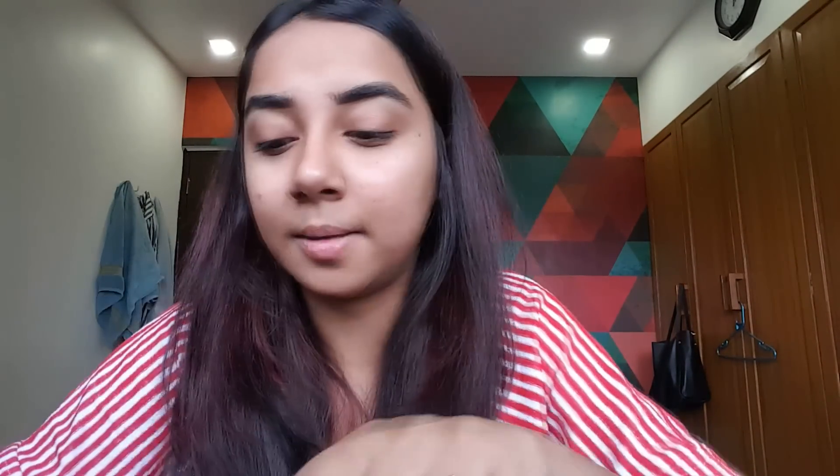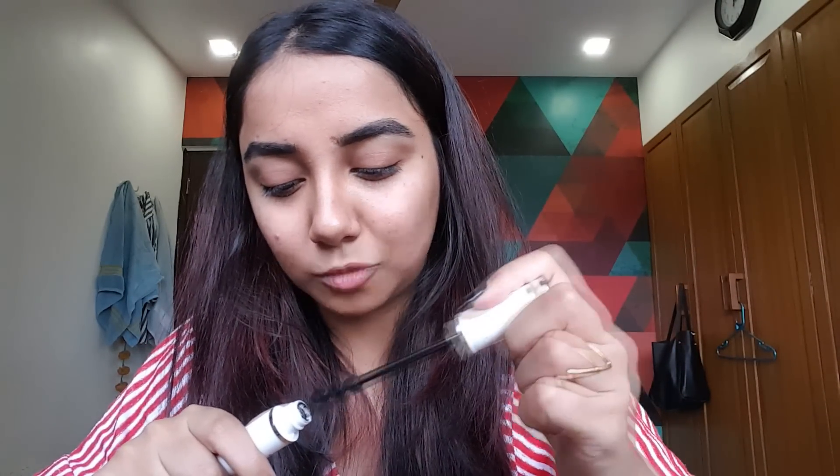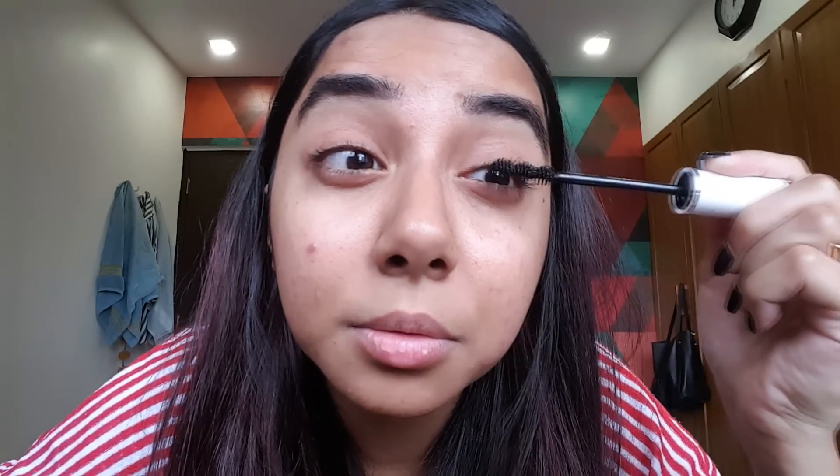Then we move on to mascara. I use the Givenchy mascara — it's slightly expensive but it gives you beautiful lashes. On days when I want to go a little extra, I layer the Givenchy with a Sephora Outrageous Volume Dramatic Volume mascara — it's thicker and gives a little more volume. Today is a regular workday, so we're just going with one mascara. You're not a real person if you don't get mascara bits on your eyelids, so I just get a Q-tip and makeup remover to clean that up. Eyes are good to go.